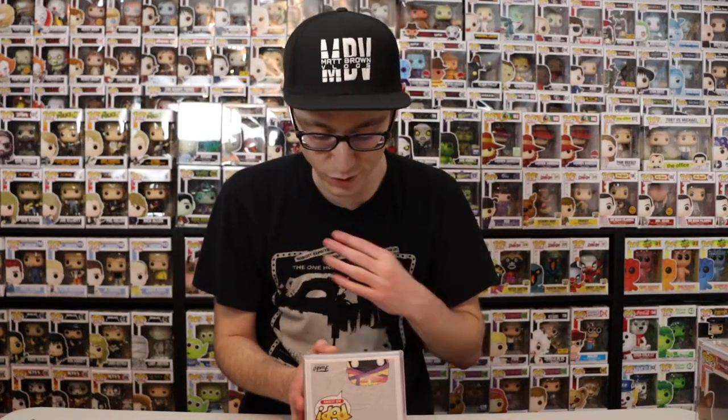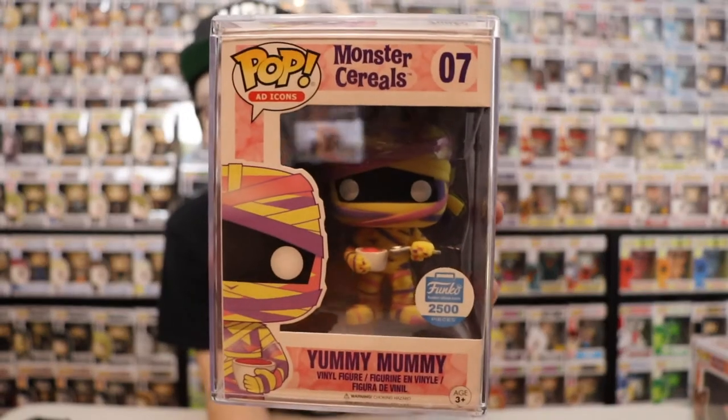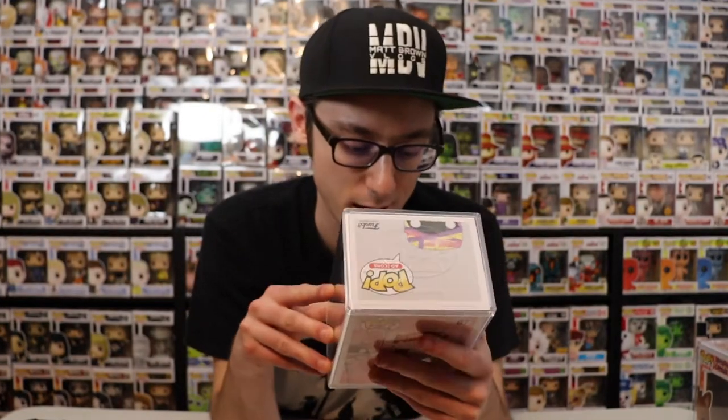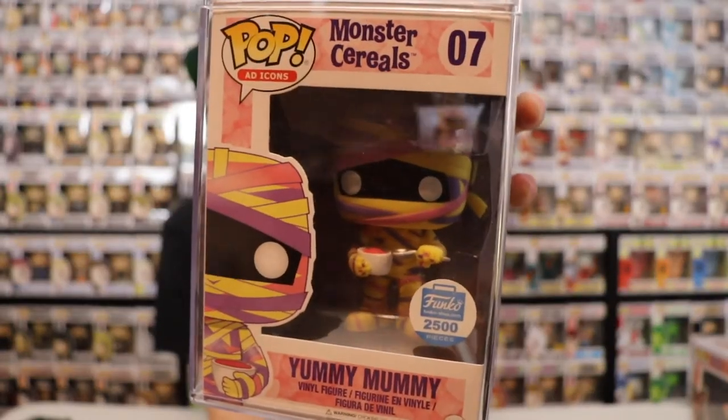This one is personally my favorite out of both, because it's more horror related — and it is Yummy Mummy. Fruity Yummy Mummy cereal with big yummy marshmallows. This is definitely amazing. I can't recall if they made a glow-in-the-dark one of these, but a glow-in-the-dark version would be cool. These are already expensive enough though. I really like the tape wrapping they did on this — it's unbelievable.